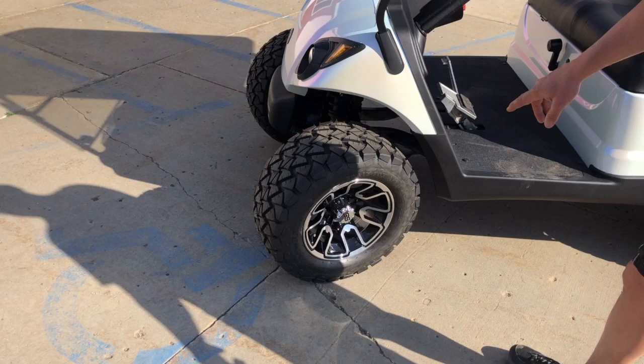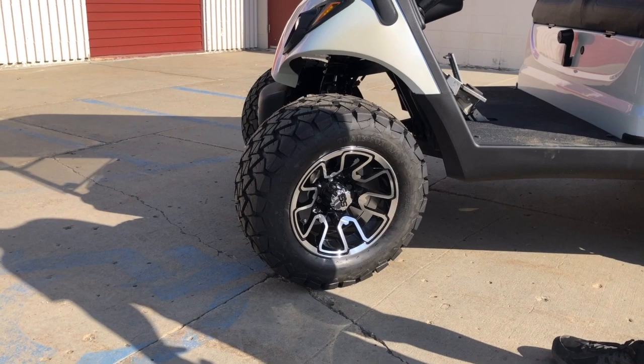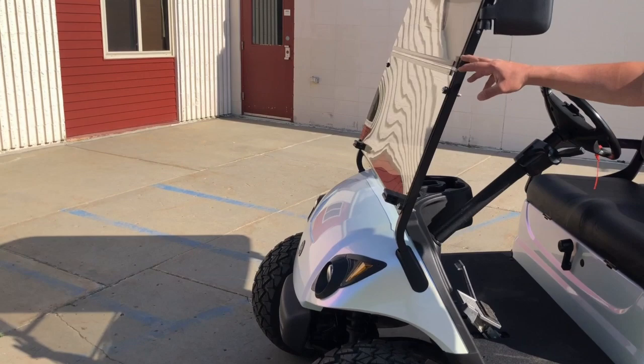We got the SS wheels with the Timber Wolf tires that offer a great sleek unified look, with the Jake's three-inch lift kit and fold-down acrylic windshield.